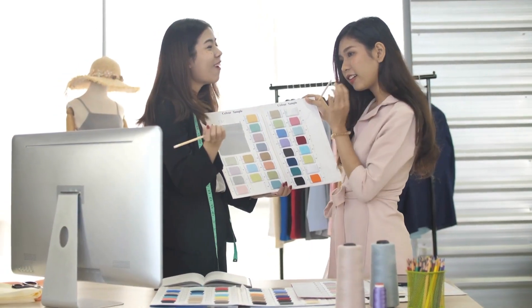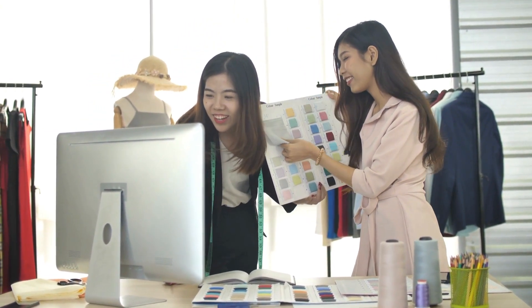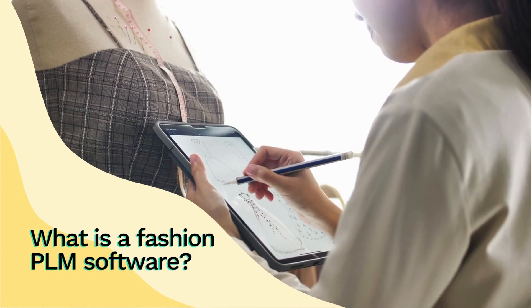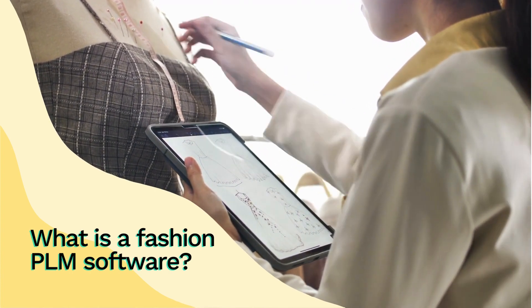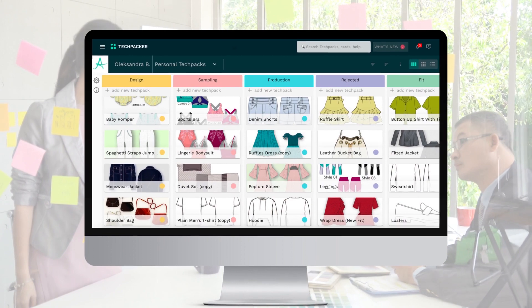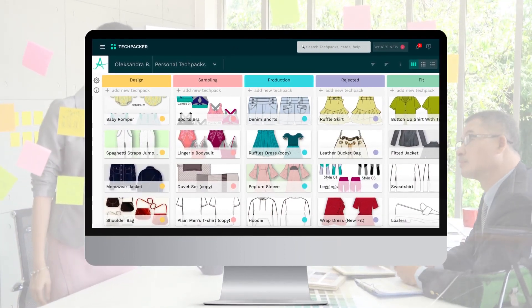As supply chains are becoming less complex and teams are turning fully remote, many fashion brands are ready to embrace PLM technologies to help their teams be more productive and efficient. Product Lifecycle Management is an information management system that manages data during the development of the product from concept to manufacturing. The main purpose of the PLM solution is to provide a central place for managing the product lifecycle efficiently and cost-effectively.